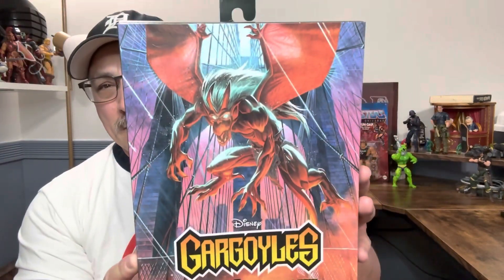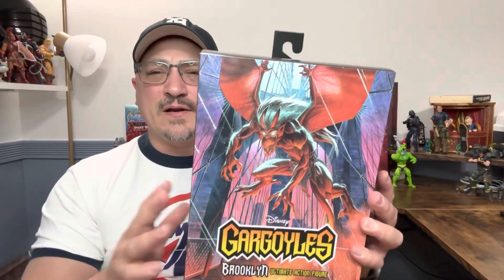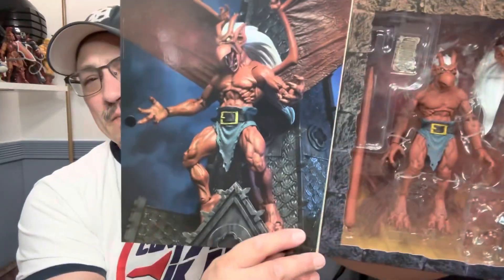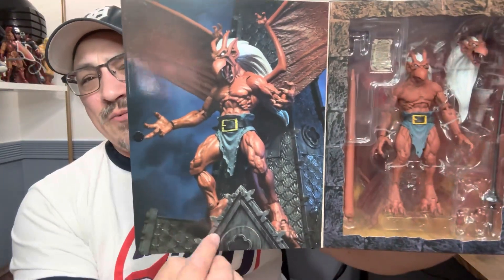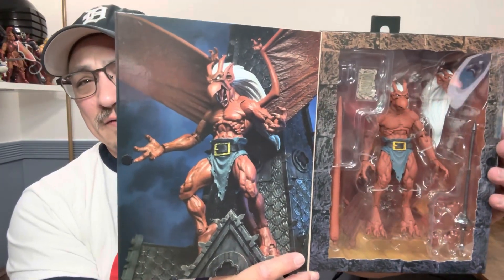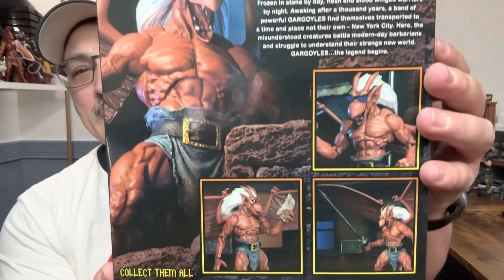There he is — wonderful artwork on the box. As I mentioned before, NECA does great artwork but they also do awesome photography. Let's open it up. I wish NECA would sell some of these props so we could try and do half as good of stuff as they do when it comes to the artwork.